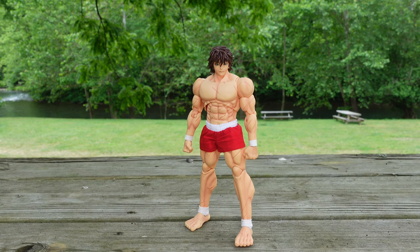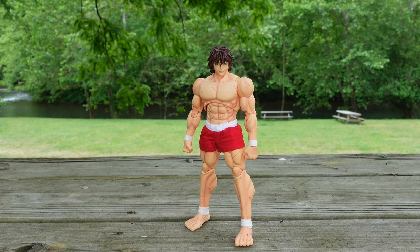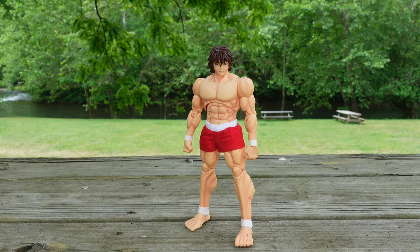Hello everyone and welcome back to Mars for another action figure review. Today we have Storm Collectibles Baki Hanma, and I gotta say this may be figure of the year for Storm Collectibles. Now why do I say that? I say that for three reasons. Number one, Baki is probably the most articulated figure to be released from Storm Collectibles to date.